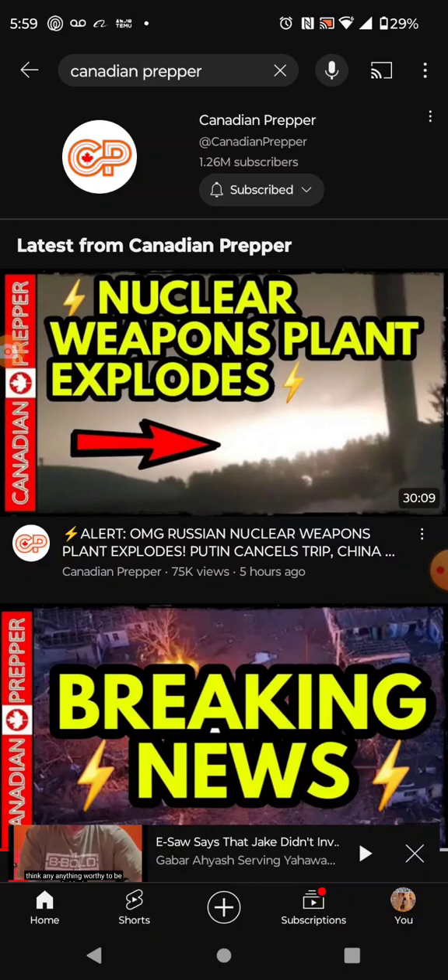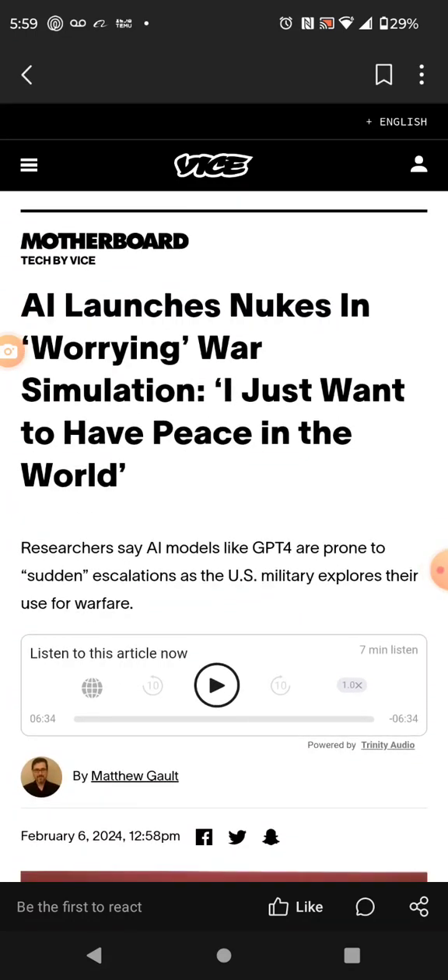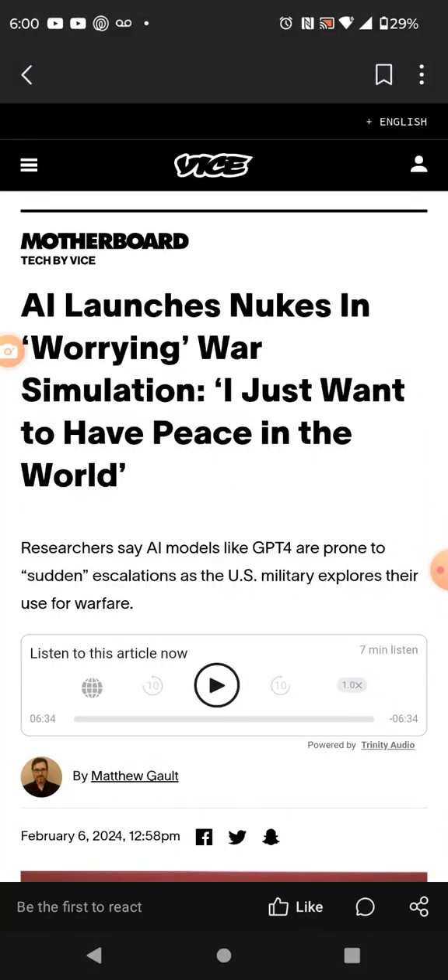Let me show you how this AI actually feels, because we know this AI has got this man's spirit in it. AI launches nukes in a worrying war simulation — I just want to have peace in the world. Researchers say AI models like GPT-4 are prone to sudden escalations as the U.S. military explores their use for warfare. They're now using AI on the battlefield and it has its own right to destroy people. Not only is AI going to take people's jobs — they're going to use AI to take people's lives.